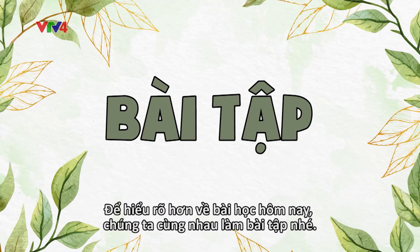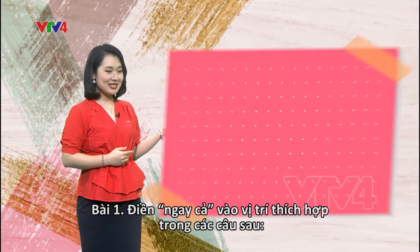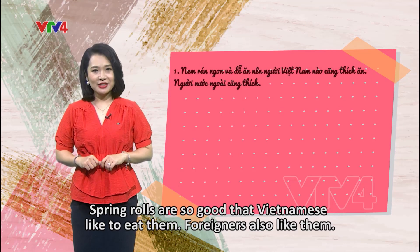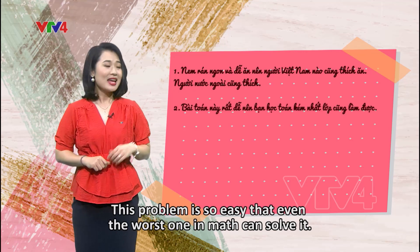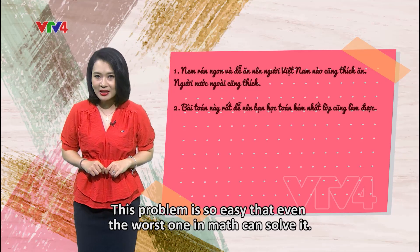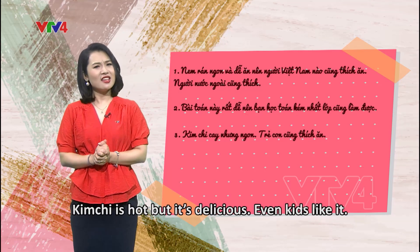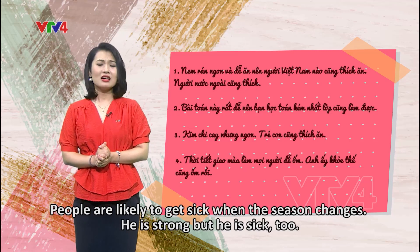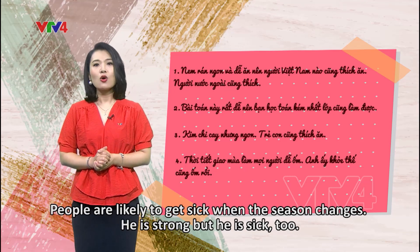Now it's time to practice exercise number one. Add 'ngay cả' to these sentences. Number one: 'Nem rán ngon và dễ ăn, nên người Việt Nam nào cũng thích ăn, người nước ngoài cũng thích.' Number two: 'Bài toán này rất dễ, nên bạn học toán kém nhất lớp cũng làm được.' Number three: 'Kimchi cay nhưng ngon, trẻ con cũng thích ăn.' Number four: 'Thời tiết giao mùa làm mọi người dễ ốm, anh ấy khỏe thế, cũng ốm rồi.'